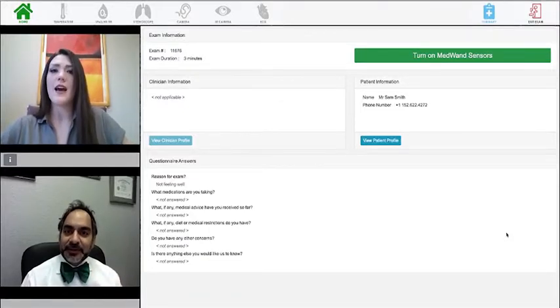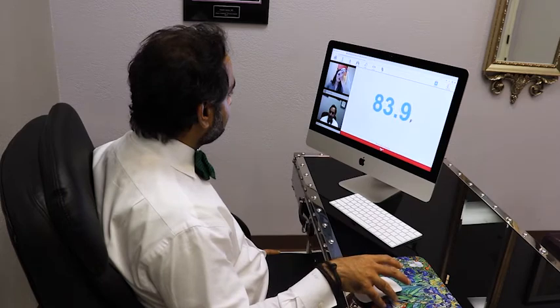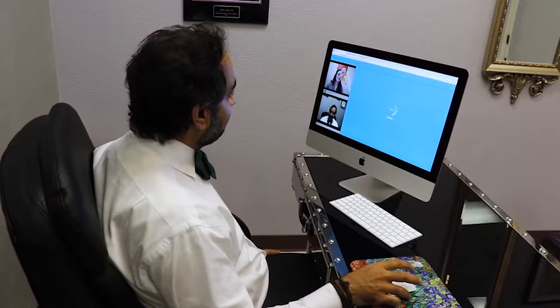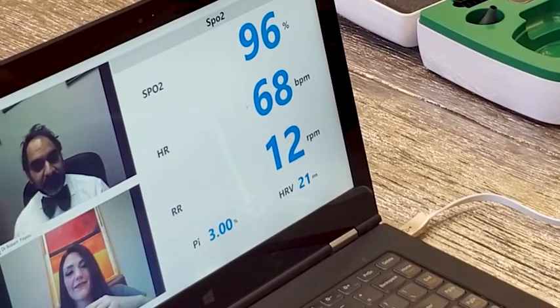There are a number of sensors on board the MedOne that the doctor can use to examine the patient, such as a thermometer to take the patient's temperature, a Pulse Ox which can read the patient's blood oxygen levels, as well as heart and respiratory rate.